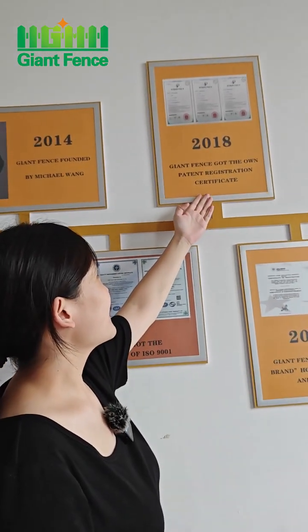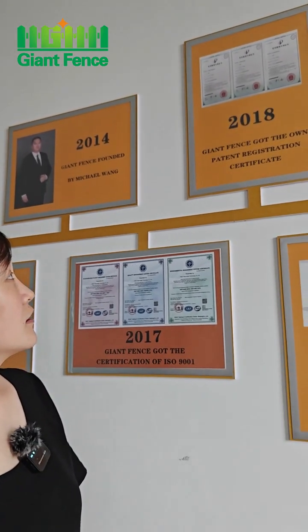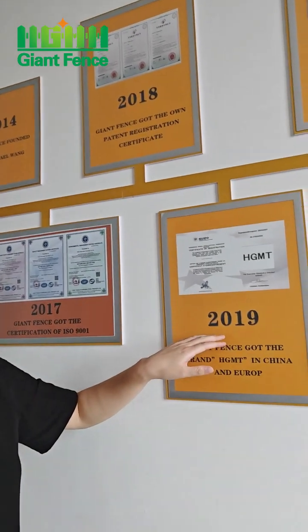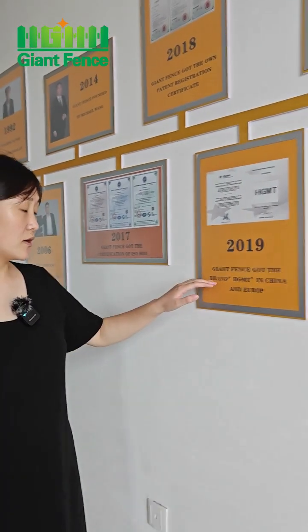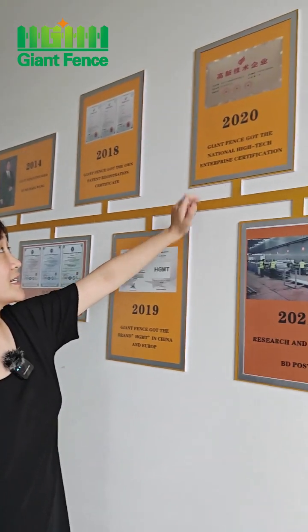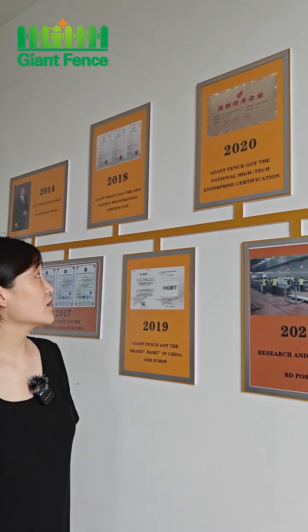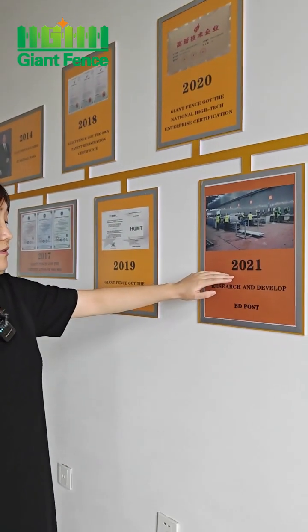In 2018, Gent Fence got the patent certification. And in 2019, Gent Fence got the trademark HGMT in China and Europe. And in 2020, our company got the national high-tech enterprise certification.